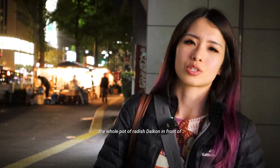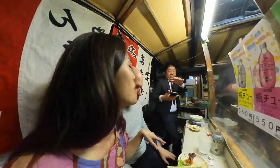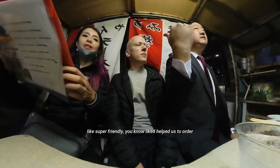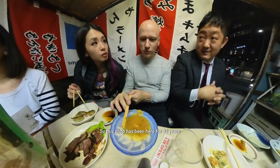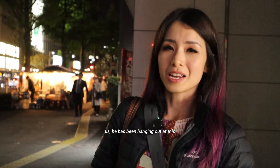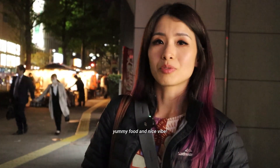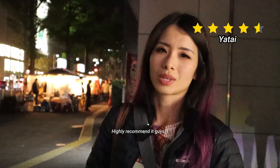The shop owner was super friendly — everyone in the shop helped us place our order and explained what everything was. This shop has been here for 35 years, and the customer sitting next to us had been coming for at least 10 years. My highlights would definitely be the friendliness, yummy food, and nice vibe. I would most definitely come back again — highly recommend it.